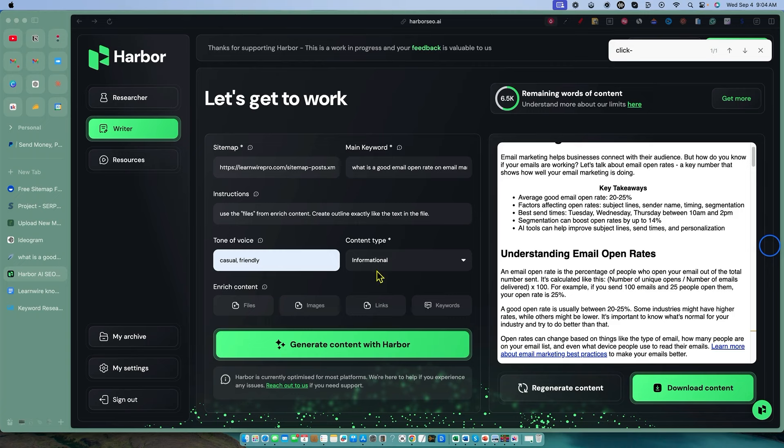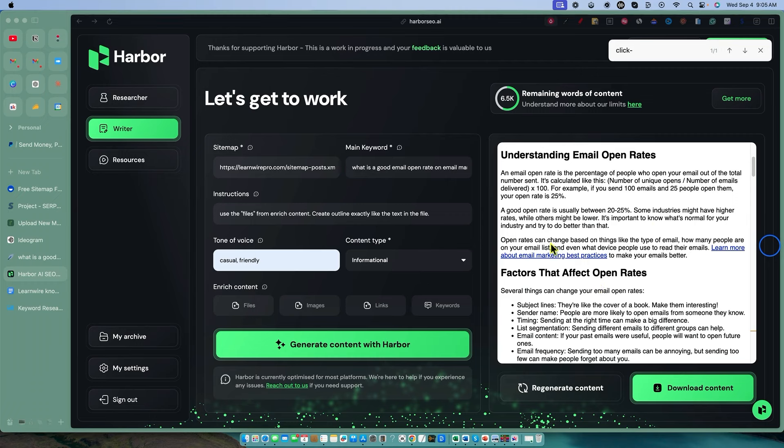It has its own style of writing. This tool is always going to want to find content on your site that it can relate to and write back to, because that's the way websites actually should be built and performing. But in a sense, I would like the ability to have one-off articles written for fresh content on your website that you don't have a lot of other stuff to refer to. For example, if I'm talking about email marketing on this particular article and I don't have other articles on my website about email marketing, it seems like it would be hard to have things to refer to. It says 'open rates can change based on things like the type of email, how many people are on your email list, and even what device people use to read their emails. Learn more about email marketing best practices.'